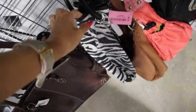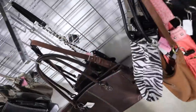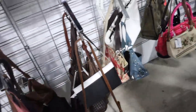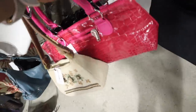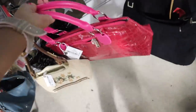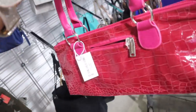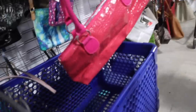Look at this zebra purse — so trendy and cute for fall with the sequins, only $6. Look at this pink purse — very interesting and so Y2K. I want to see how this one looks in the mirror. I don't think they have a deal on the purses but this one is actually kind of cute. I'm trying to go out of my comfort zone — look at this one, three dollars!